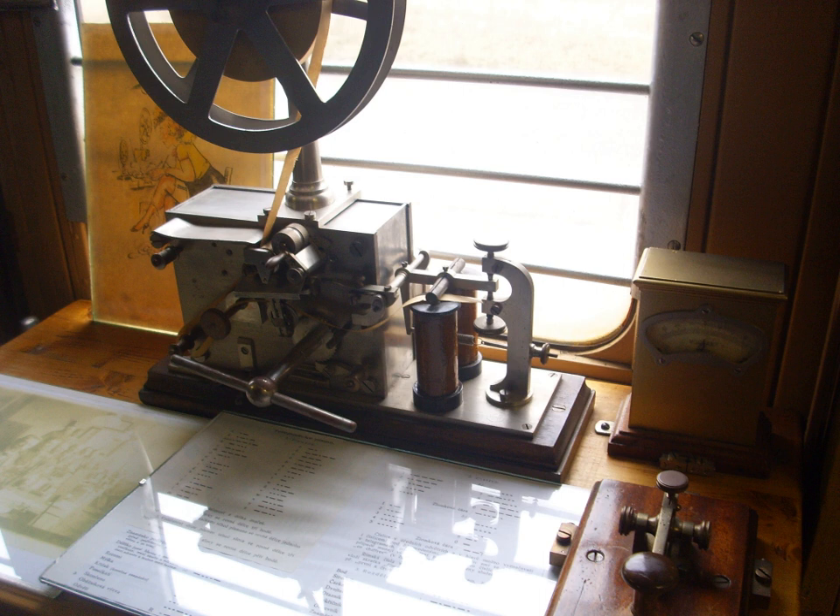but were abandoned as being impractical and were never developed into a useful communication system. In 1774, Georges Louis Le Sage realized an early electric telegraph. The telegraph had a separate wire for each of the 26 letters of the alphabet and its range was only between two rooms of his home. In 1800, Alessandro Volta invented the voltaic pile, allowing for a continuous current of electricity for experimentation.